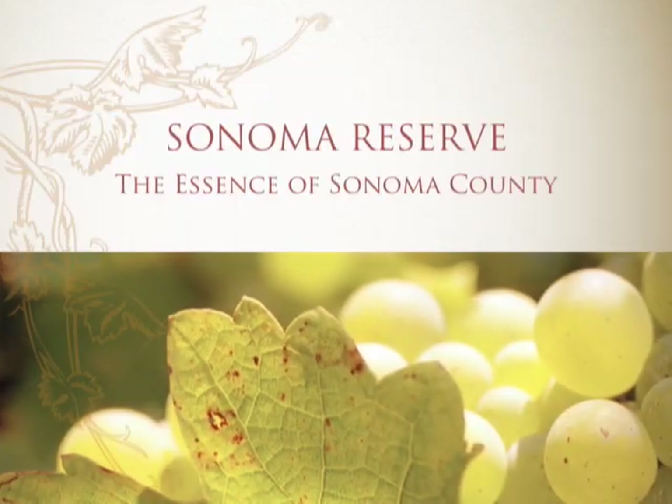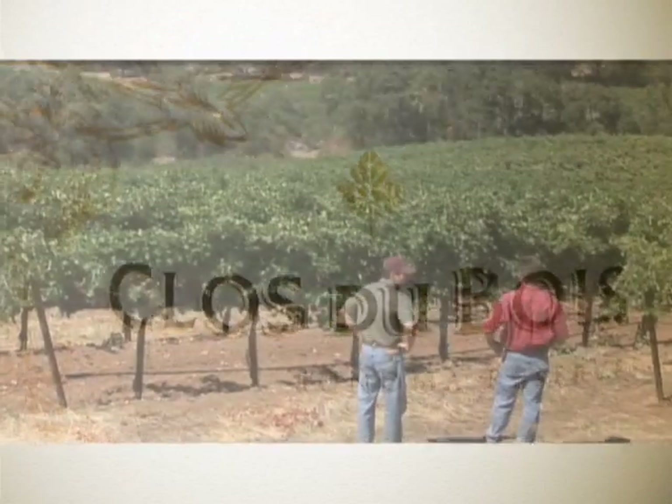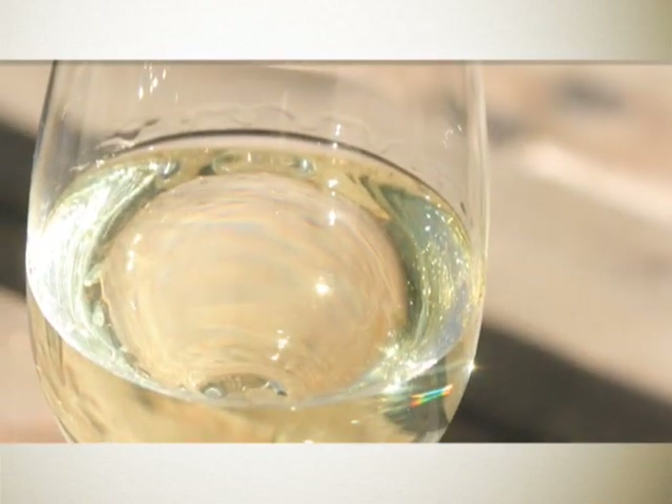The difference between the Sonoma Reserve wines and our classic wines — they're both of very high quality, but when you get to the Sonoma Reserves, you're really drilling down to more specific flavors that you can associate with an appellation.